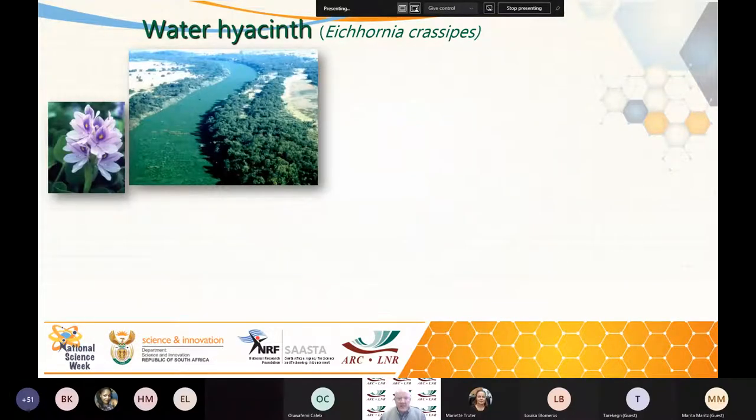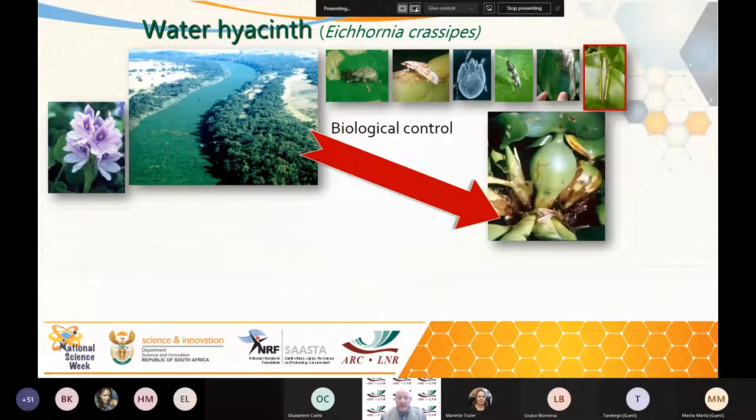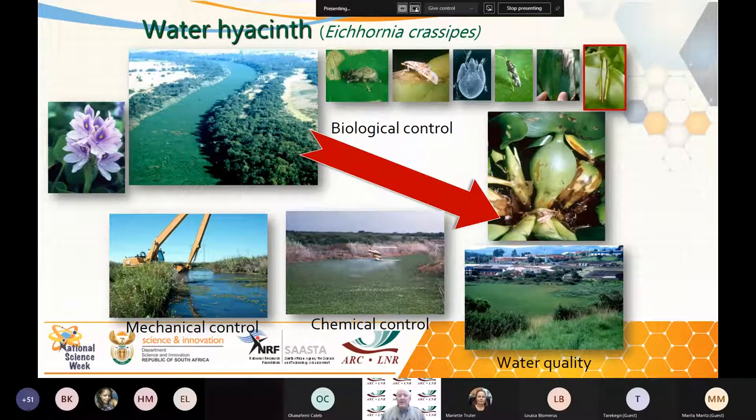Water hyacinth is an example: we brought in a whole suite of biocontrol agents over the last 20 to 30 years, and in certain circumstances they work very well — they eat the fronds and kill it off. But water hyacinth is still a problem, so we also have to rely on mechanical control and chemical control — spraying of herbicides when it gets out of hand and the agents aren't working as well as they should. Water quality is also critical for water weeds.